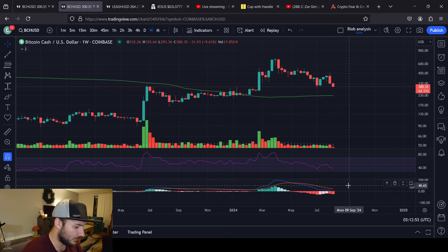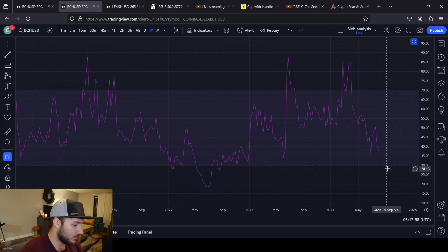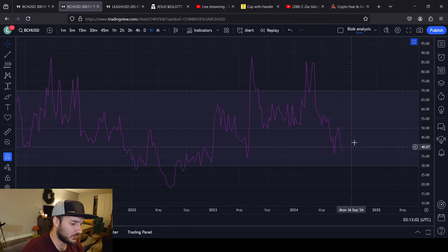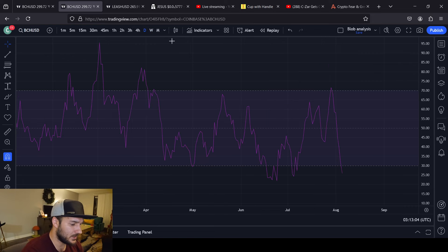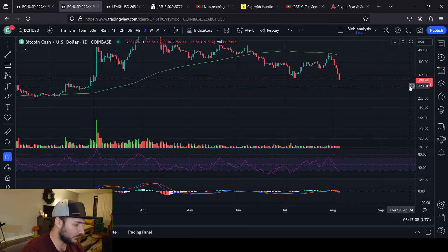As of right now, we do have bullish divergence forming on a weekly basis on our weekly MACD. We are still around the 40 here. It doesn't look good on the weekly RSI, to be fair. And the daily RSI doesn't look the best either. But time will tell.